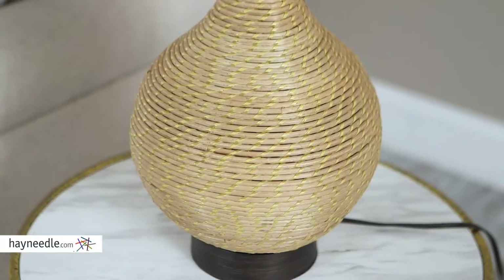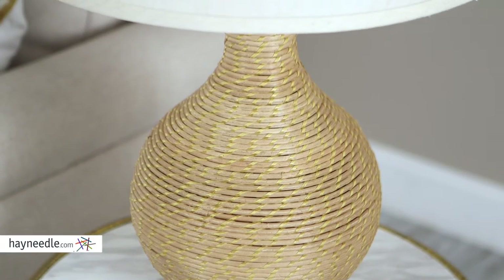Hi, I'm Mark with Hayneedle. The Pacific Coast Lighting Table Lamp is made of a woven together material that's designed to look like a vase.